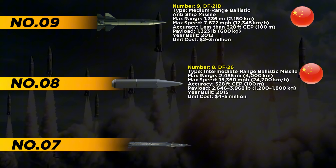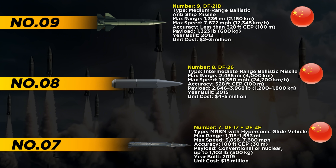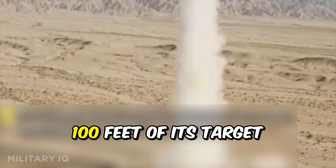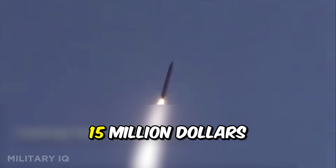Coming in strong at number 7 is the DF-17 paired with the DF-ZF hypersonic glide vehicle — a missile that's changing modern warfare. It has a range between 1,118 and 1,553 miles and can reach speeds from 3,836 to 7,680 miles per hour. Its accuracy is razor sharp, striking within 100 feet of its target. The missile carries a warhead up to 1,102 pounds and can be armed with conventional or nuclear payloads. Built in 2019, the DF-17 costs around $15 million.